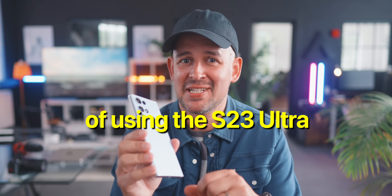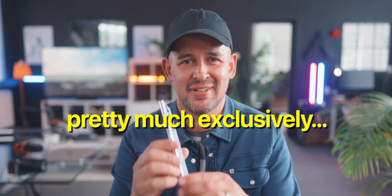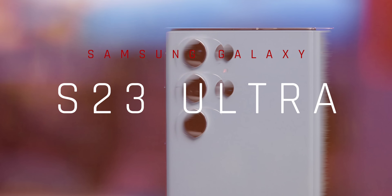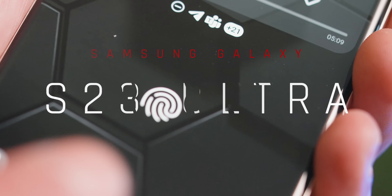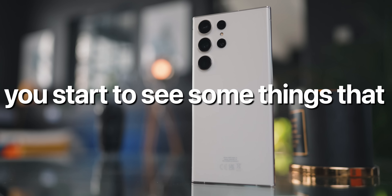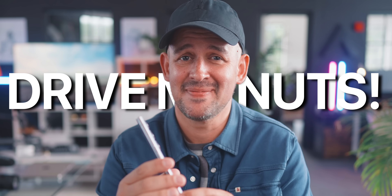Coming up to nearly six months of using the S23 Ultra pretty much exclusively, the cracks are starting to show. No, it's not that bad actually, but like anything, after a few months of usage, you start to see some things that could definitely be improved, and some other things that actually drive me nuts. But to balance things out today, I'm going to share some of the things that I love, and also the things I hate about this phone.